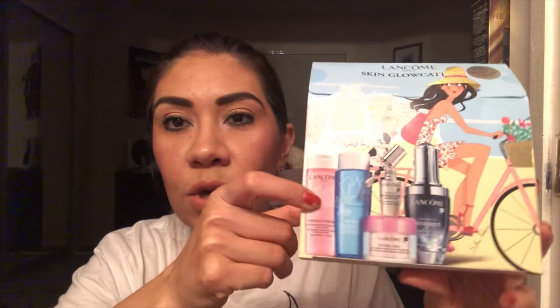I purchased this kit from Sephora. This is the Lancome Skin Glow collection and it comes with a Lancome Youth Activating Concentrate, which I use as a serum. Then it has a gel cream anti-stress moisturizer, and an eye serum - I also ran out of eye cream so this will come in very handy. It also comes with an eye makeup remover and a toner. I opened it and it's 50ml, so this will take me no time to use.